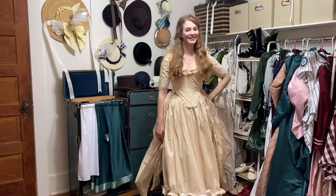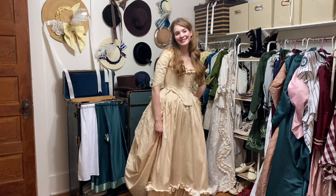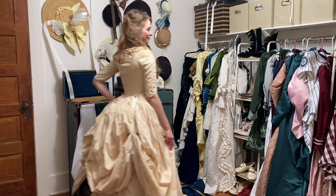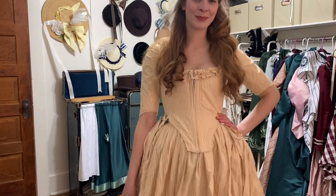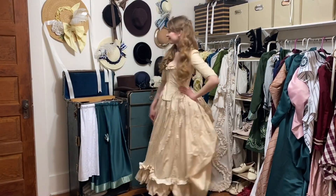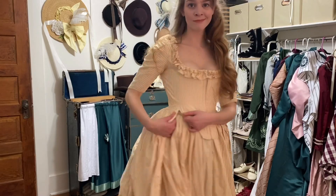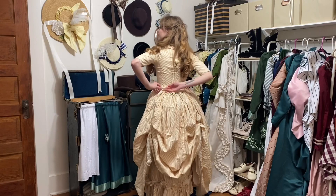Starting with this yellow striped robe à la anglaise, which was my first 18th century project. Although I've been sewing for a long time, I've actually only been doing historical costuming for around two years now — I decided I needed a little bit of a challenge, which is how I got into it. This dress could probably use an update with some new trim or ruffles, but the reason I haven't gotten around to that is because I put it on and realized there's a big tear on one side. I don't even remember how that happened.